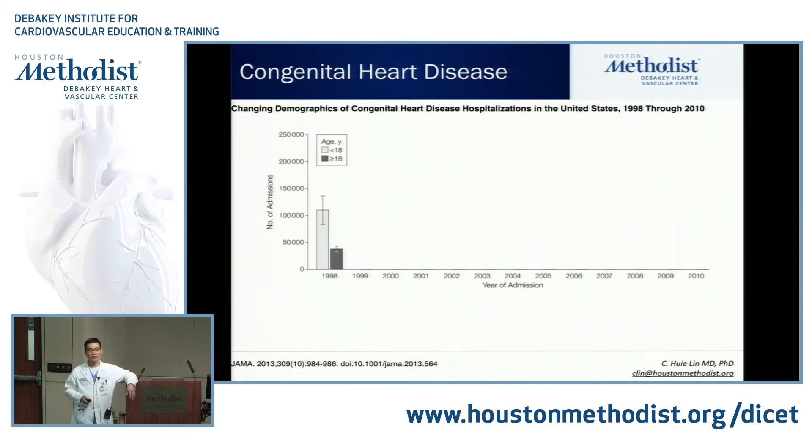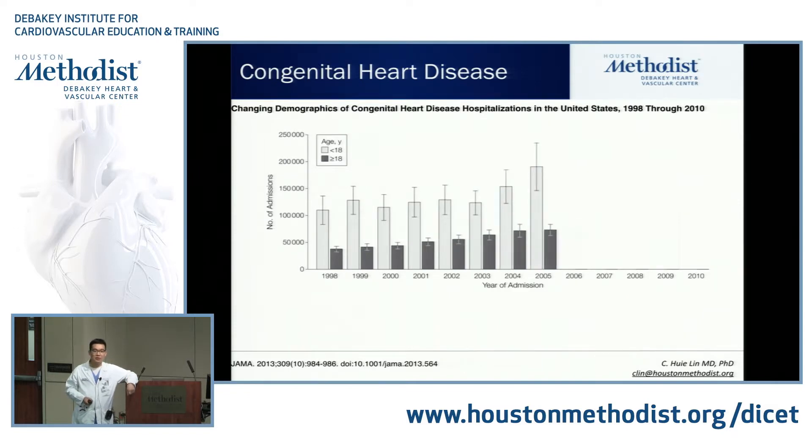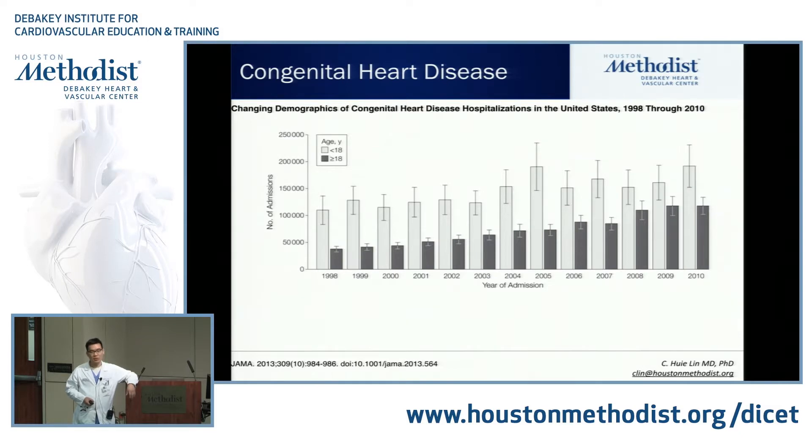When we break down the numbers: in light gray, these are admissions to hospital with pediatric congenital heart disease; in dark gray, adults with congenital heart disease. As you can see, in 2010 these numbers are catching up pretty quickly. We now think there are more adults with congenital heart disease than kids. That number in the United States is about 1.4 million adults, and it's going to increase to about 2.2 million by 2020.